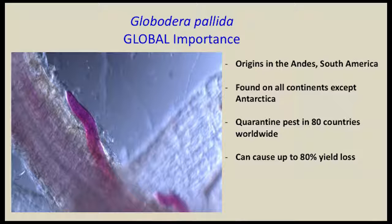Now turning our attention to Globidera pallida, the potato cyst nematode found in Idaho. It is globally important, found in pretty much all potato growing areas with the exception of China. It is a quarantine pest in over 80 countries, can cause up to 80% yield loss. Most countries regulate this pest, and it is recognized as probably one of the most important nematodes on potato.